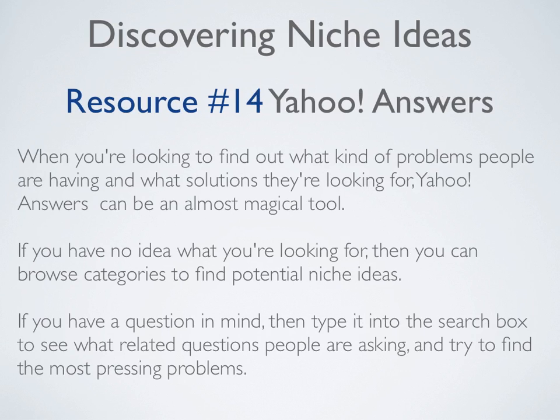Resource number fourteen is Yahoo Answers. When you're looking to find out what kind of problems people are having and what solutions they're looking for, Yahoo Answers can be an almost magical tool. If you have no idea what you're looking for, browse categories to find potential niche ideas. If you have a question in mind, type it into the search box to see what related questions people are asking and try to find the most pressing problems.